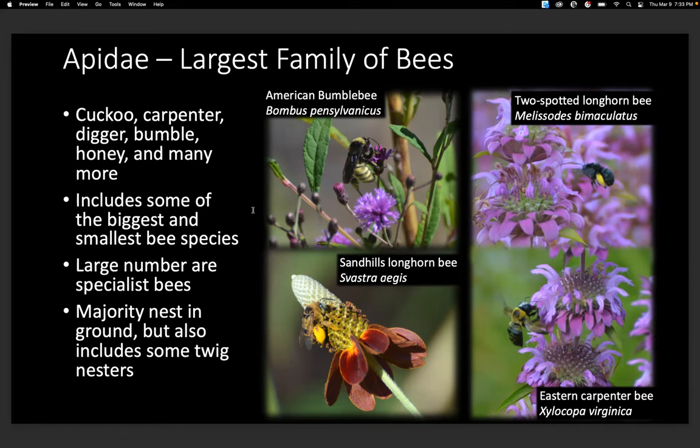Apidae is the largest family of bees and includes a lot of different bees in various sizes and colors — cuckoo, carpenter, digger, bumble, honey, and many more. The majority nest in the ground, but some are twig nesters. From the garden I found: American bumblebee, two-spotted longhorn bee, Sandhills longhorn bee, and Eastern carpenter bee. One exciting find was the Sandhills longhorn bee — pictured on Mexican hat.